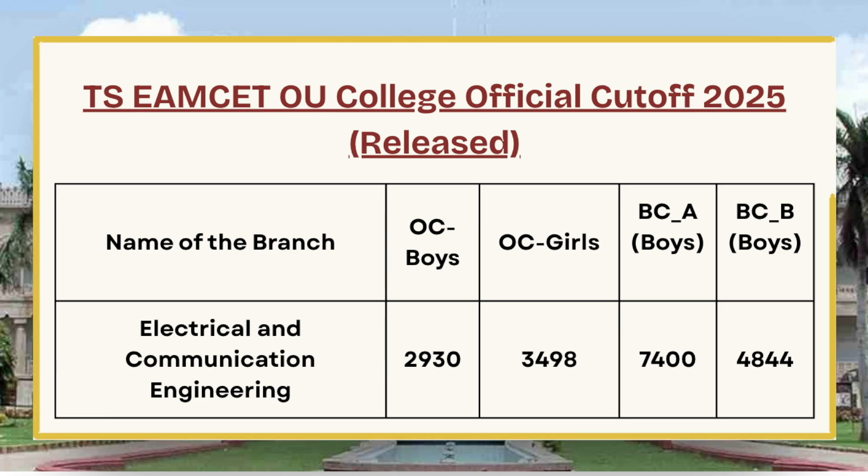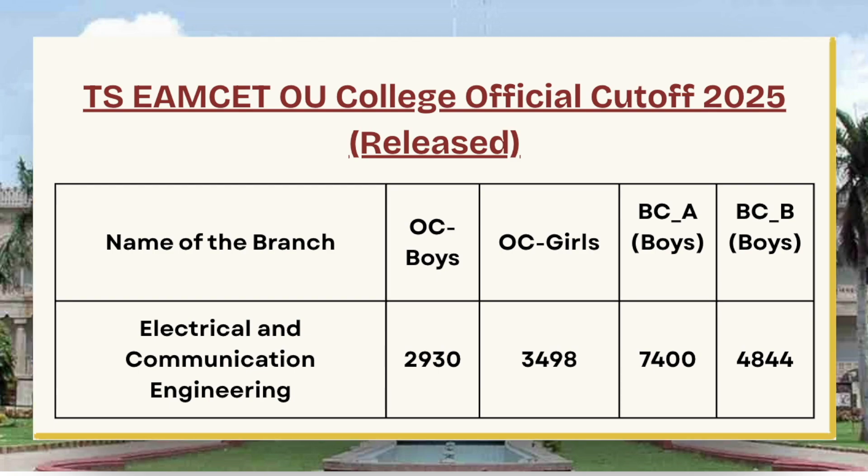For Electronics and Communication Engineering, the cutoff is 3,498 for OC Girls, 7,400 for BCA Boys, and 4,844 for BC-B Girls. Candidates must note that this is the Phase 1 official cutoff.